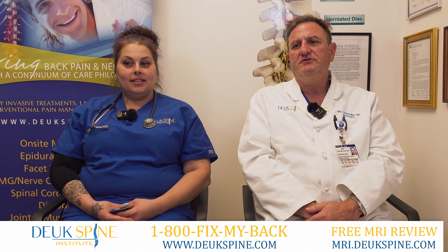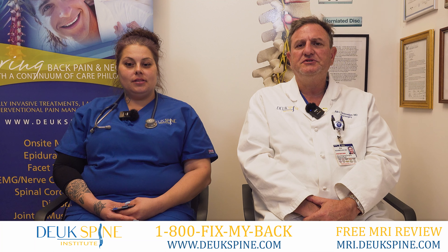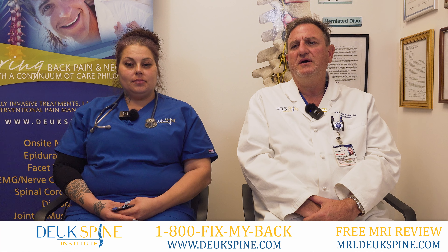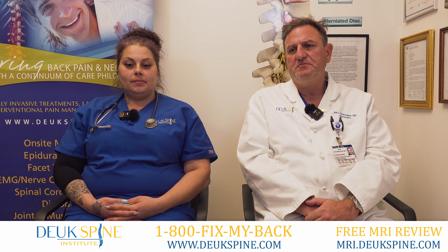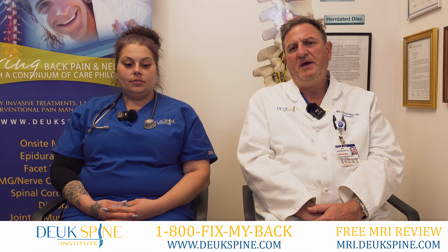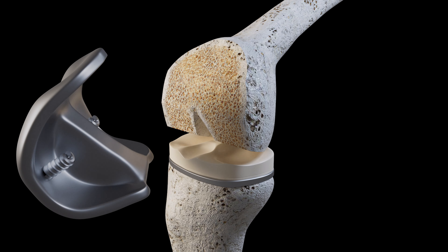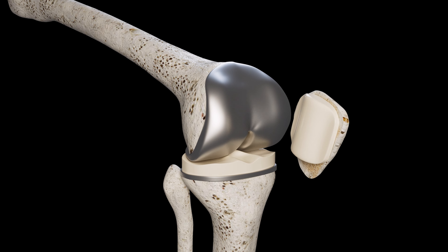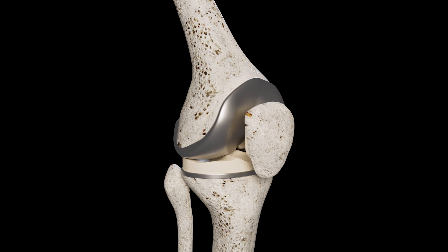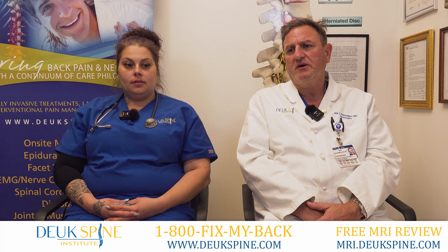I'm Dr. Artig Majan with the Duke Spine Institute, and we're here today to talk to you about knee pain. There are one million patients a year in the United States that are recommended for total knee replacement. These patients all have a painful knee with arthritis in common. Total knee replacements, as you can imagine, are very painful surgeries. They're high risk for complications, and patients that have a total knee replacement typically take one year to make a recovery, if they do make a recovery.